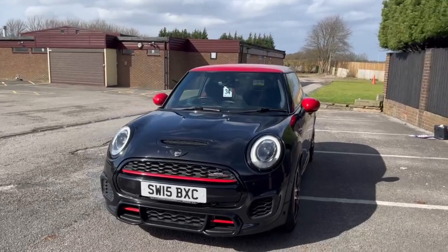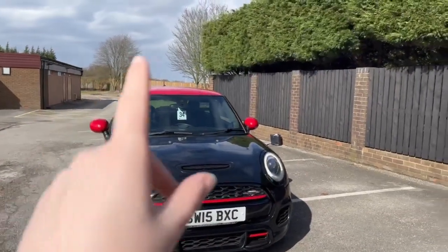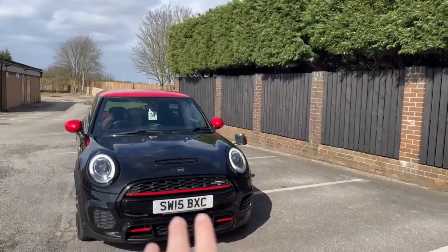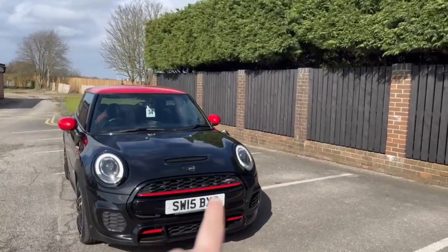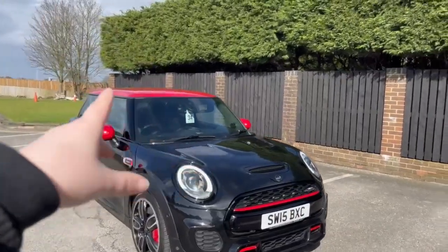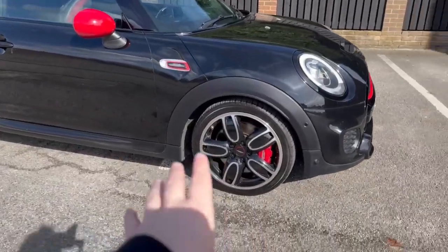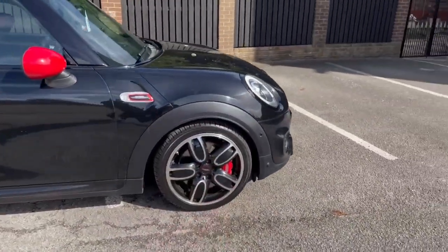As we approach the vehicle you're going to see it has a more aggressive front end with the grille and the red trim. You can also see your John Cooper Works badges, which are all over the car. You've got your red roof, your red mirrors, and coming to the side of the vehicle you're going to see your 18-inch alloys with the red sport calipers.